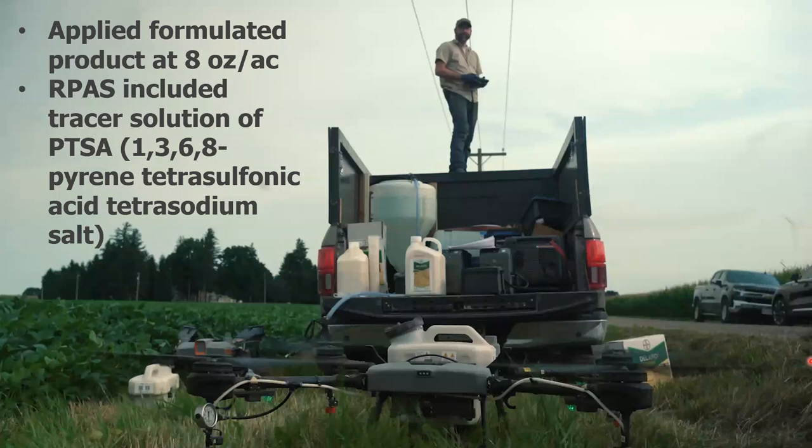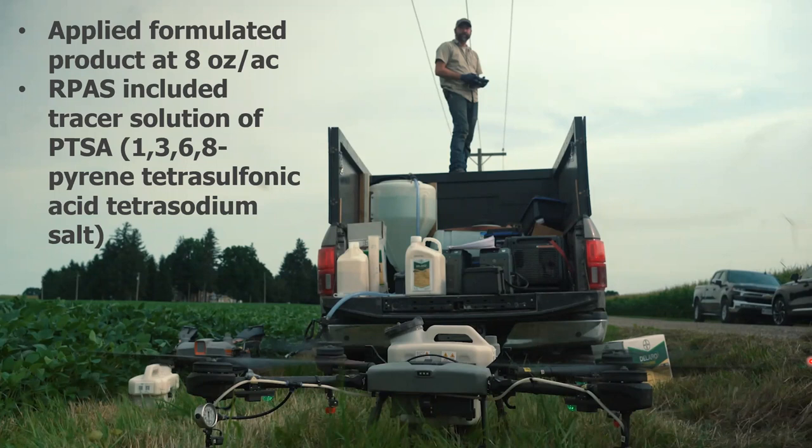We applied formulated product at 8 ounces per acre — a fungicide — and also included a tracer dye: PTSA, which is fairly standard in spray drift calculations. The drone's downwash visibly displaced the corn. Unlike planes or helicopters traveling at spraying speed, the RPAS always creates a downwash, and we wondered if this would help drive the spray into the corn. When you change travel speed, you change the dwell time — how long that air is focused on one spot. The slower it moves, the more opportunity; the faster, the less.